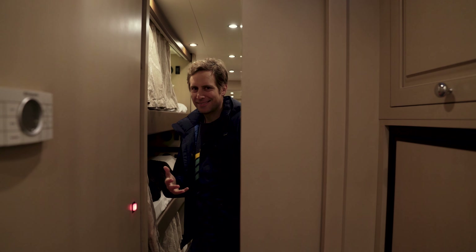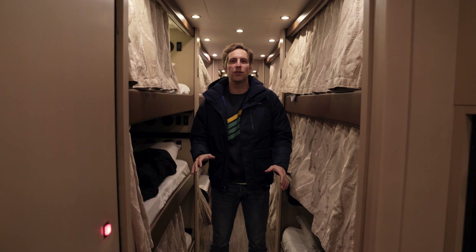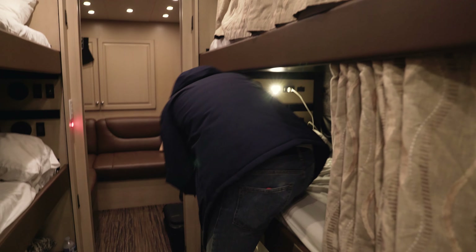This is people's main question about tour buses and here I am to answer it. This is what they all look like. There are 12 bunks, three tall, and we've got them on both sides.